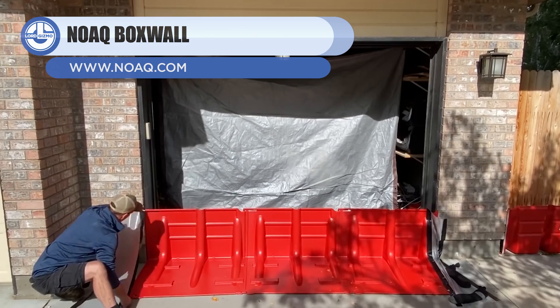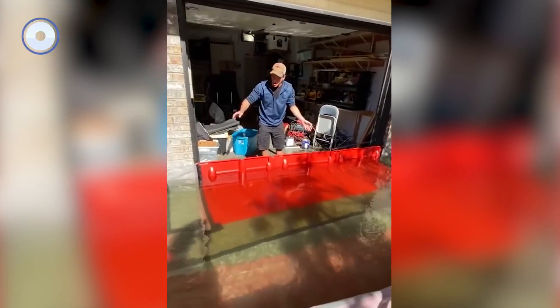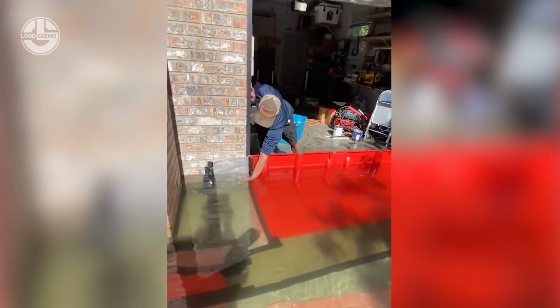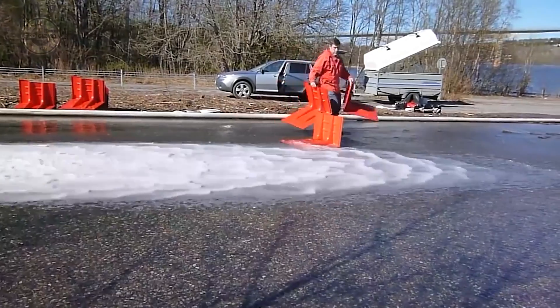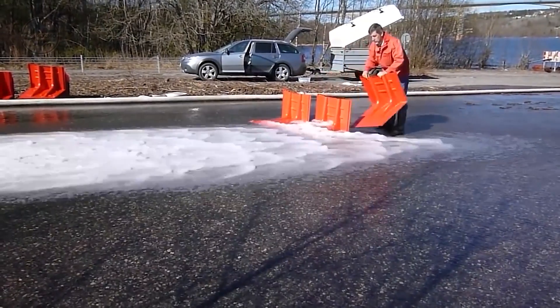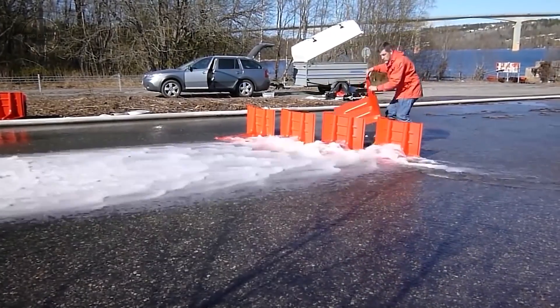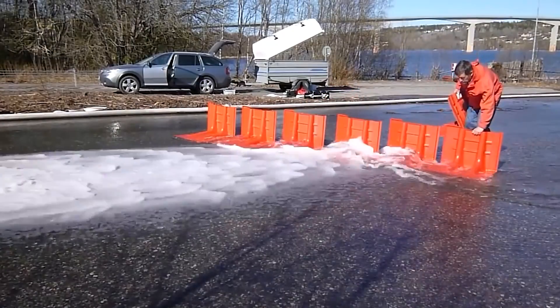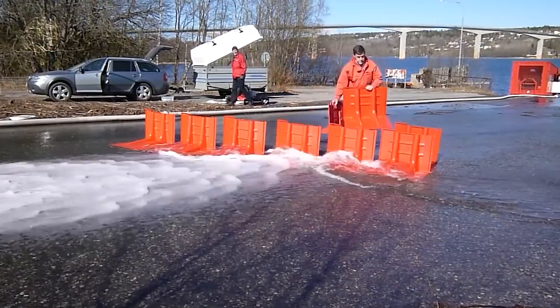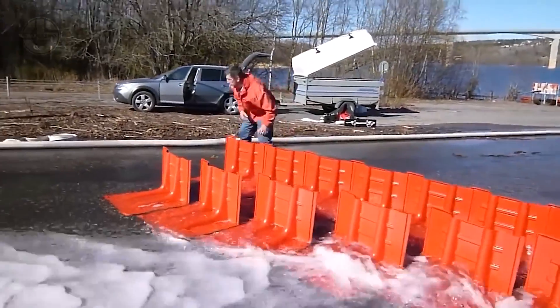This system for fighting floods is probably the easiest to set up. It controls the flow of water and protects particularly important or vulnerable buildings. The box wall units are composed of plastic and are 20 inches tall, weighing little more than 15½ pounds. Even though they might look fragile, they are designed in a way that allows them to hold huge amounts of water. The flood waters help keep the barricades in place.